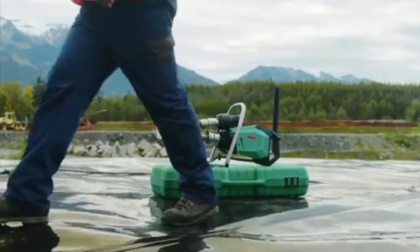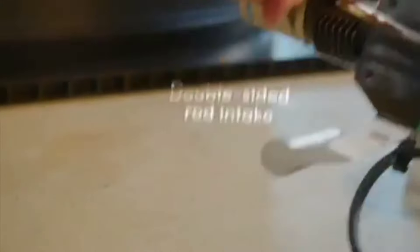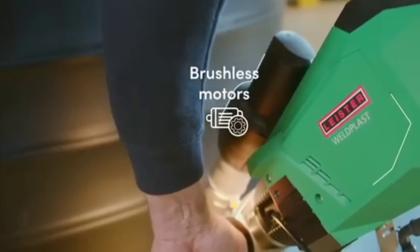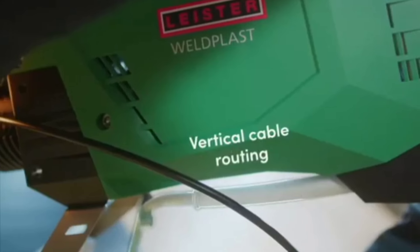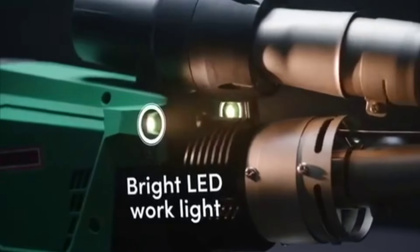Its lightweight design and ergonomic handle make it easy to maneuver, even during extended use. The WeldPlast 605 is ideal for use in the construction, manufacturing, and repair industries, where plastic welding is often required. By providing a fast, efficient welding solution, this tool increases productivity and ensures high-quality results.